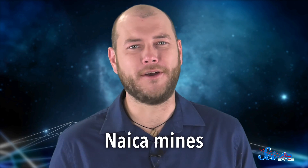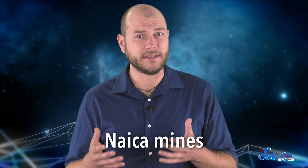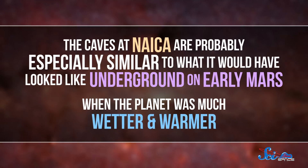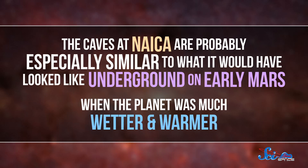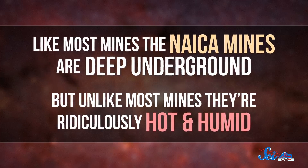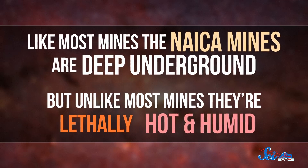Like the Nika mines in Mexico, for instance. The Nika mines and caves are probably similar to underground environments on Mars, which we know exist but haven't been able to explore because it's super dangerous to send a rover underground on another planet. The caves at Nika are probably especially similar to what it would have looked like underground on early Mars, when the planet was much wetter and warmer. Like most mines, the Nika mines are deep underground, but unlike most mines, they're ridiculously hot and humid — lethally hot and humid. Researchers have to take tons of precautions, including wearing special ice suits with oxygen supplies to make sure they don't die.